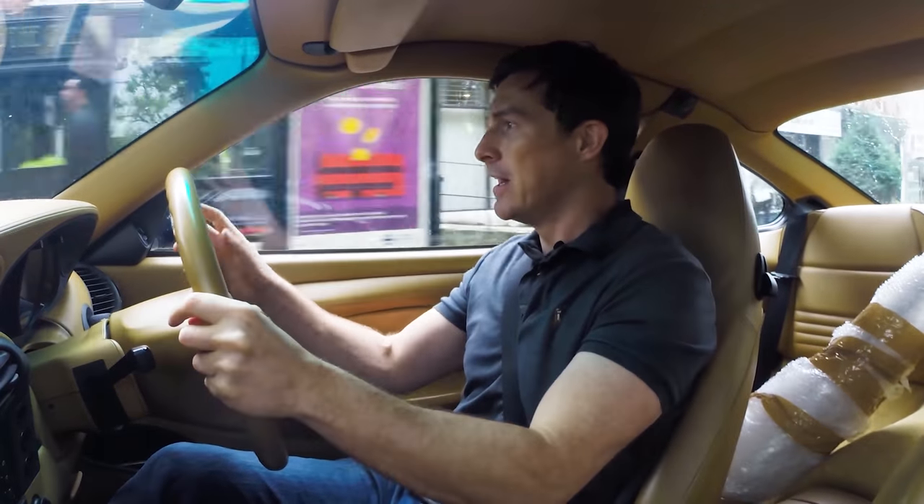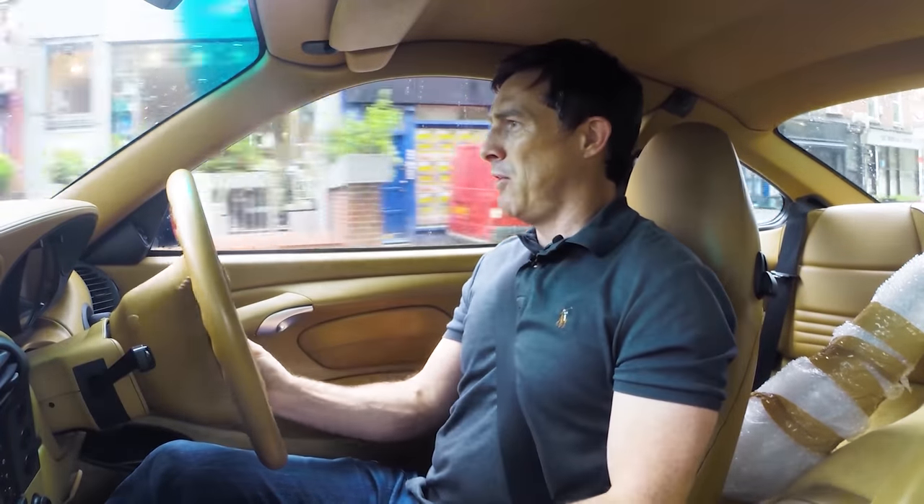I'm going to get some more parts fitted, get a service, but above all else try and get rid of that noise. That noise is not good. So I've arrived at Design 911 here in Breckwood, Essex. They're just taking my car in, going to get it on the ramp, and we're going to find out what the problem is.